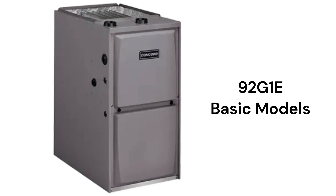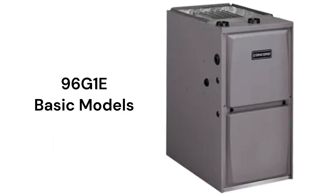The 92 G1E models are basic 92% AFUE efficient single-stage gas furnaces with a constant torque blower motor, while the 96 G1E has a 96% AFUE combustion efficiency.